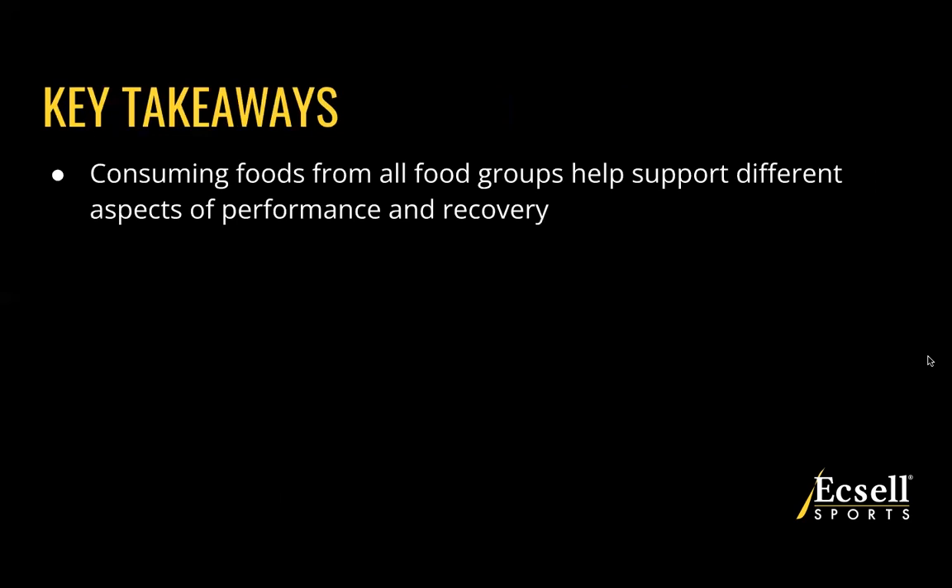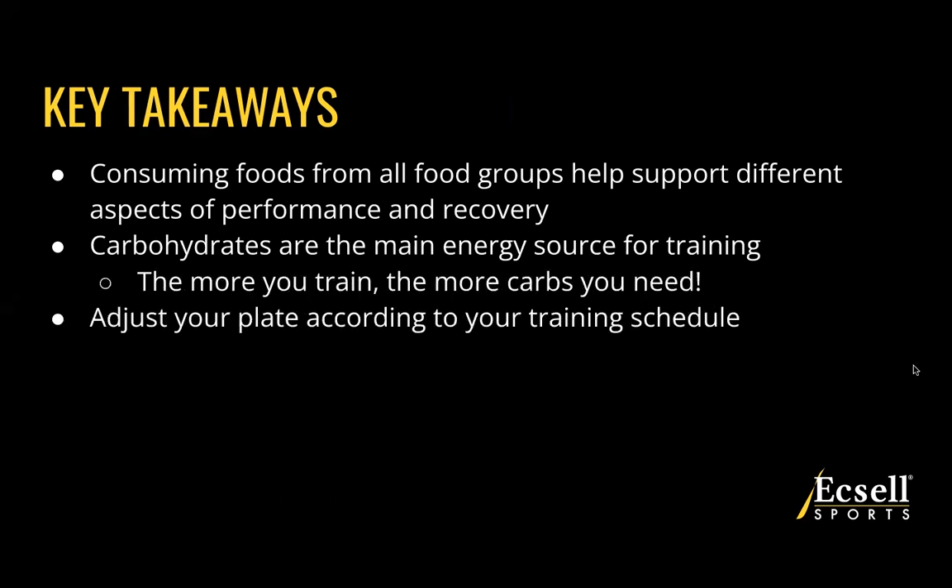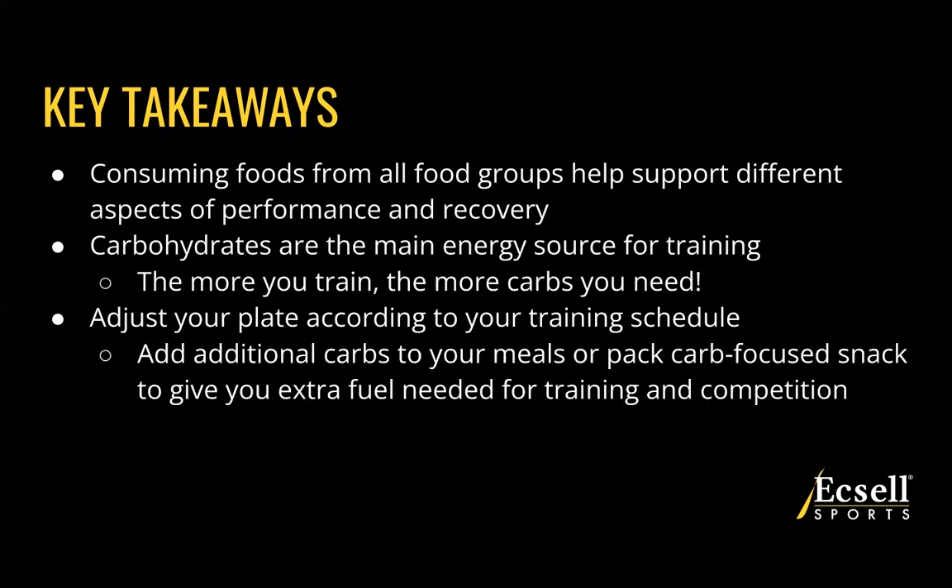Some key takeaways to remember: first, consuming foods from all food groups helps support different aspects of performance and recovery, so make sure your meals include all food groups as much as possible. Carbohydrates are the main source of fuel for training, so the more you train, the more carbs you need. Look at your training schedule — in season and out of season — and adjust your plate and meals accordingly. Add additional carbs or pack a carb-focused snack to give you the extra fuel needed for training and competition. Stay well fueled, eat foods from all food groups, and remember: the more you train, the more carbs you need.